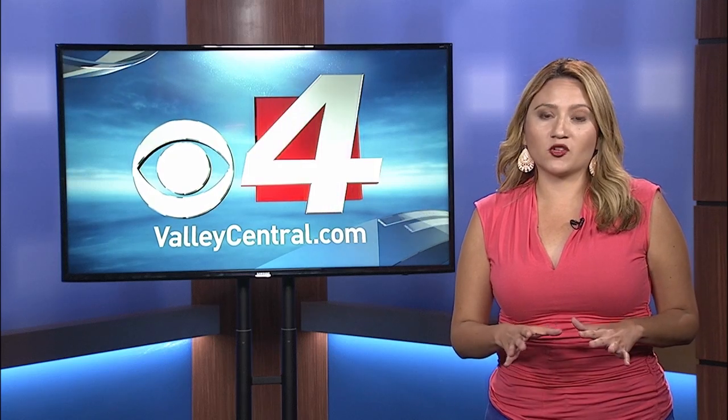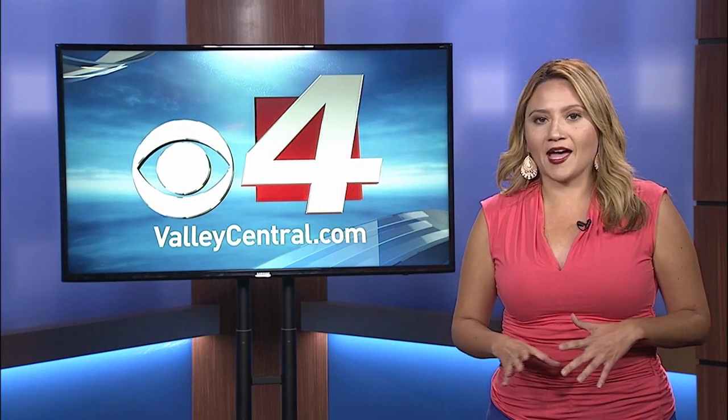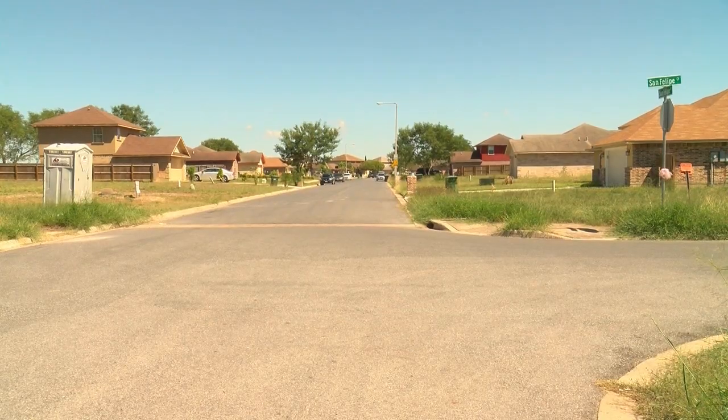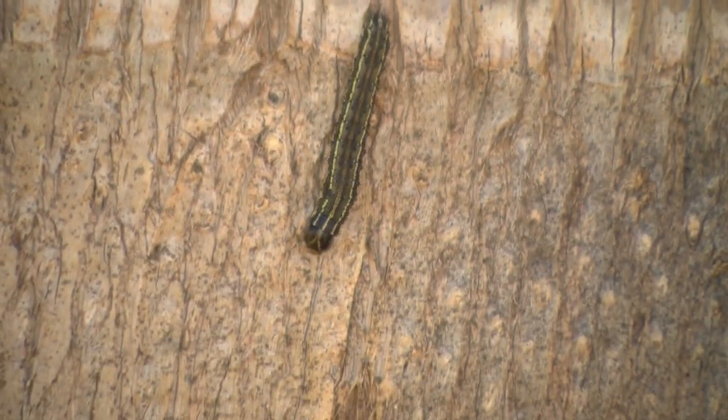Marcy, the worms are everywhere — from the driveway to the outside walls of the houses on this block. Martín Delgado lives off San Felipe Drive in Brownsville and is concerned after hundreds of worms flooded his neighborhood streets.